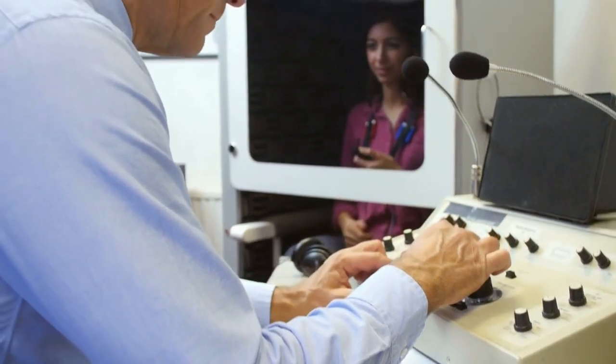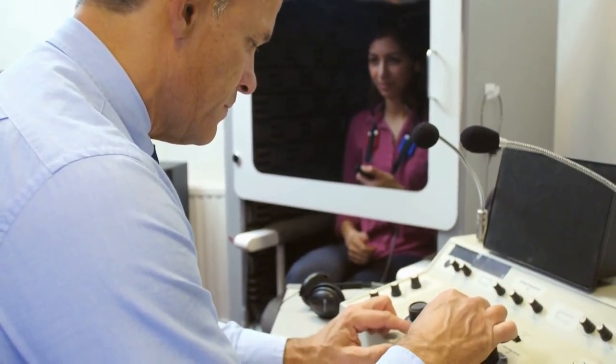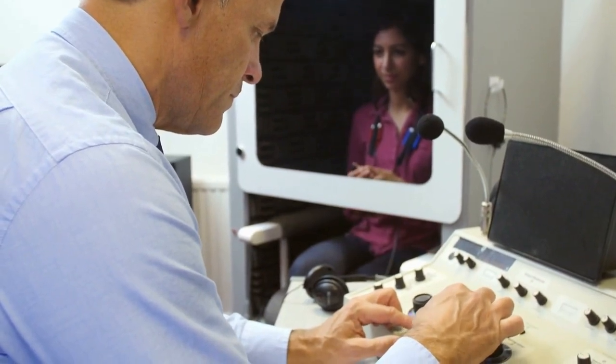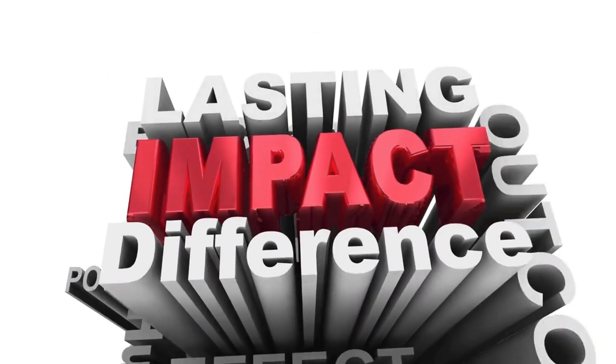A hearing test is a window into your inner ear's hearing capability. The results will help your audiologist make recommendations that can improve your hearing and quality of life. It's a small first step that can make a huge difference in your life.